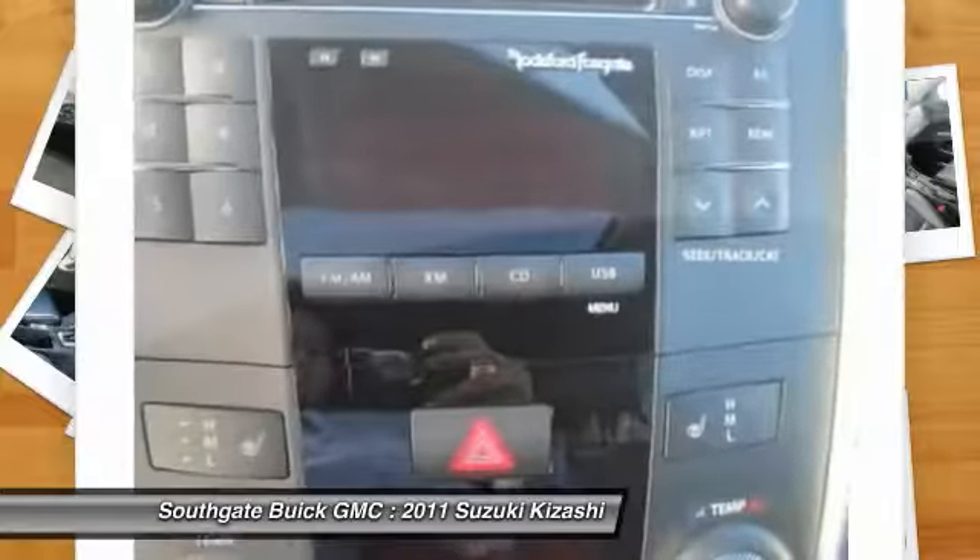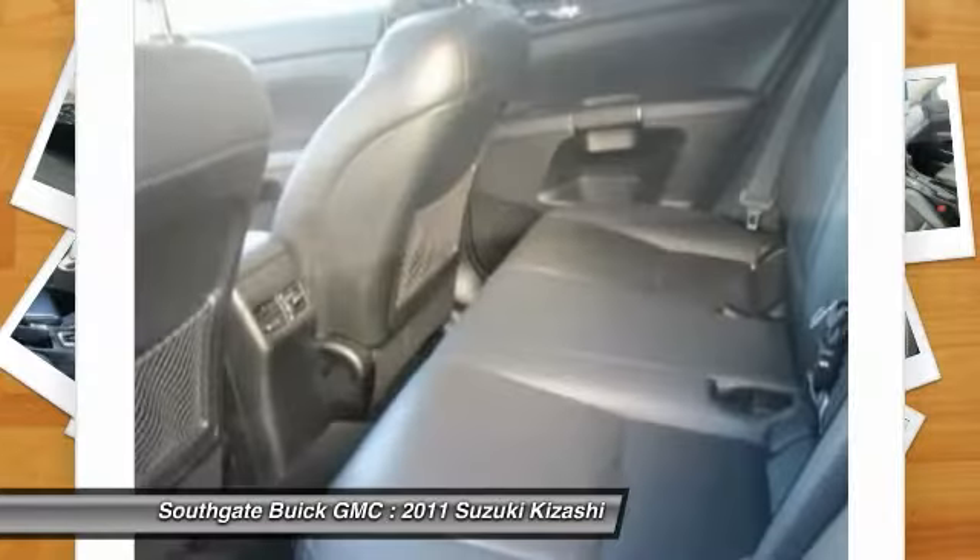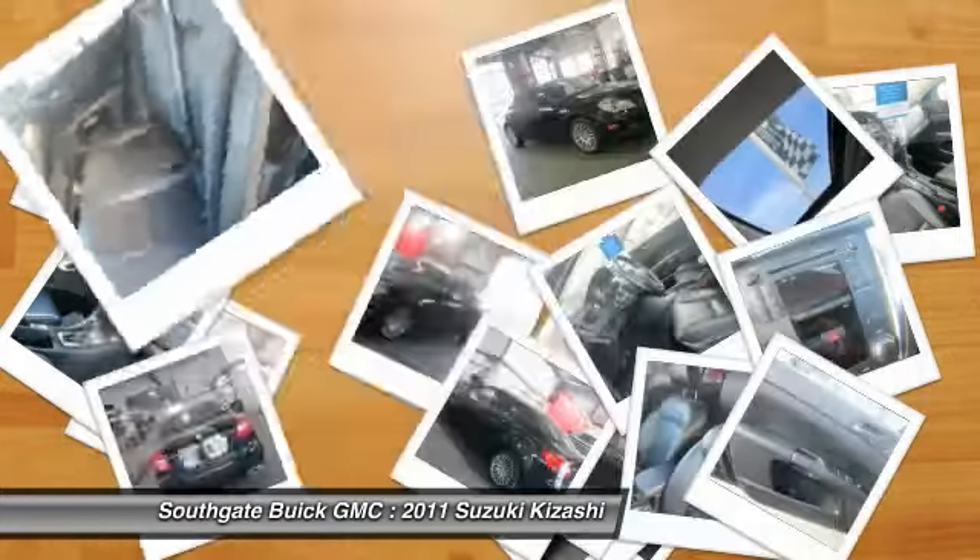Power steering, driver airbag, adjustable steering wheel, aluminum wheels. Wouldn't you look great in this vehicle? Stop in today and see for yourself.